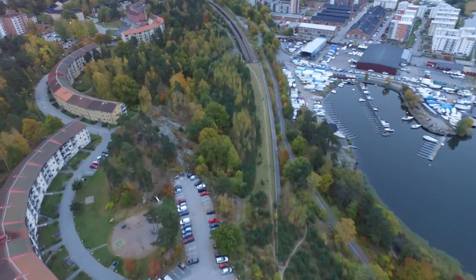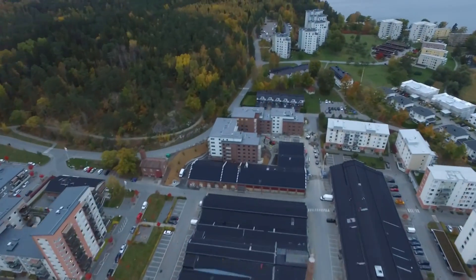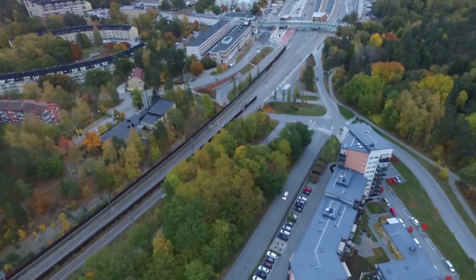Me and my friend were out flying the drone and we went out to a pretty open area where there was a lot of water, just to make sure we had good signal with nothing to interfere. On one side it was water and on the other side were houses and stuff.